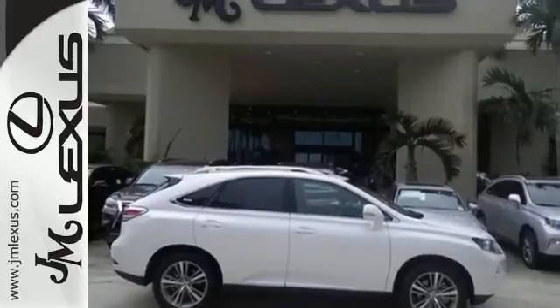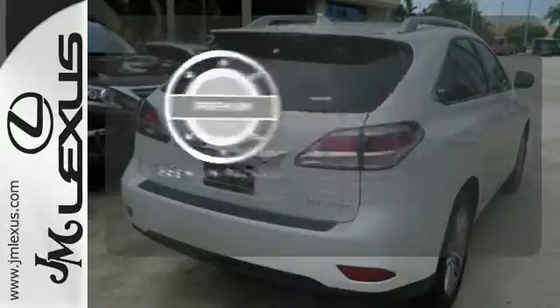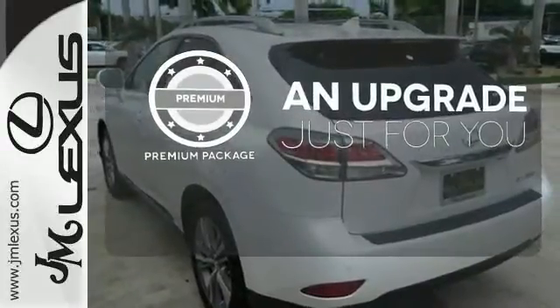The interior is designed to impress with a premium sound system, leather upholstery, and smart technology like Homelink and Bluetooth. The premium package takes a great thing and makes it even better.